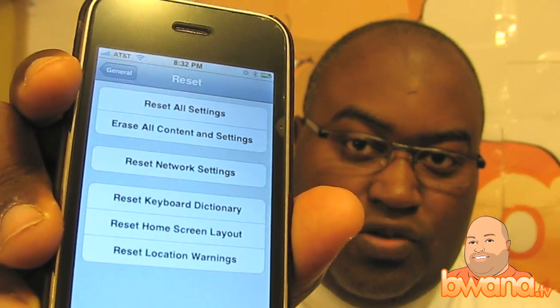It says Reset. If you go to Reset and tap on that, there are several different options: you can reset all settings, erase all content and settings, reset network settings, and so on. You want to select 'Erase All Content and Settings.' This gives you an easy way to wipe your data from the iPhone, though it's not really a low-level wipe.